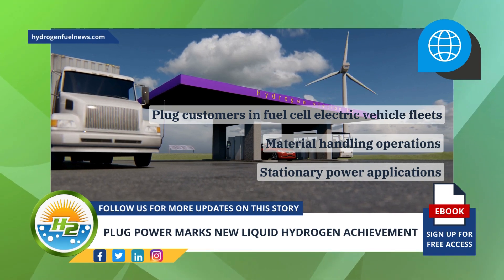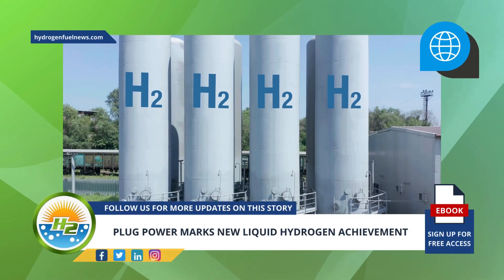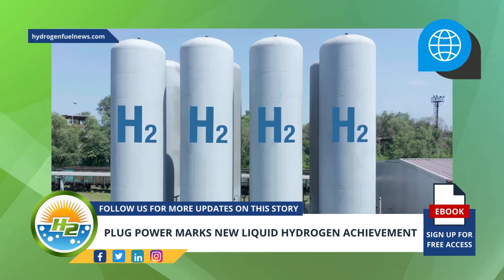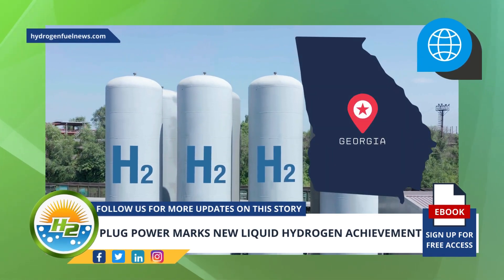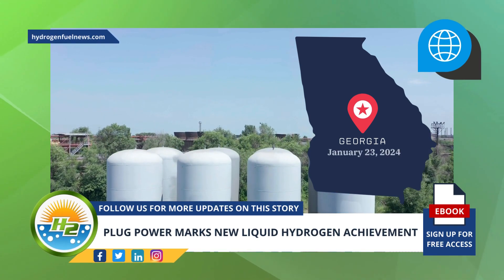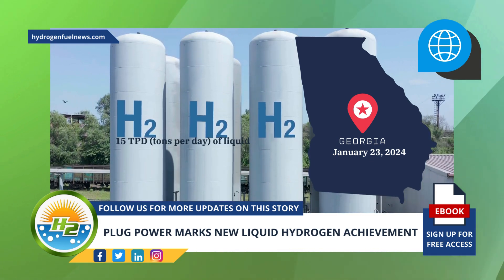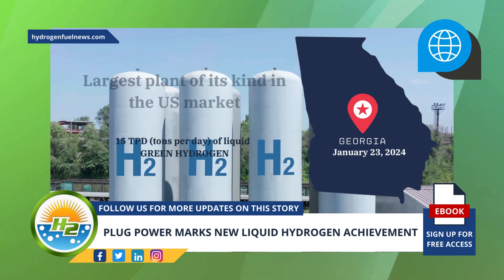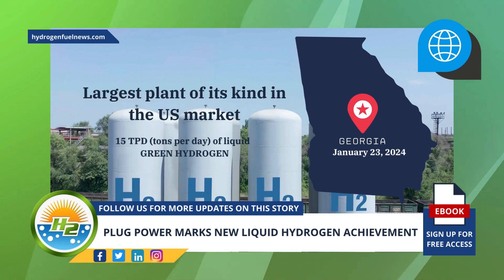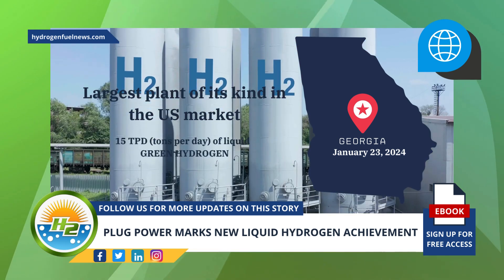The company has also been busy commissioning its network of hydrogen plants this year. Beyond its Tennessee plant, Plug began liquid hydrogen production at its Georgia plant. This facility, which became officially operational on January 23rd of this year, produces 15 TPD of liquid green hydrogen, making it the largest plant of its kind in the U.S. market. It is also the largest PEM electrolyzer deployment operating in the nation.